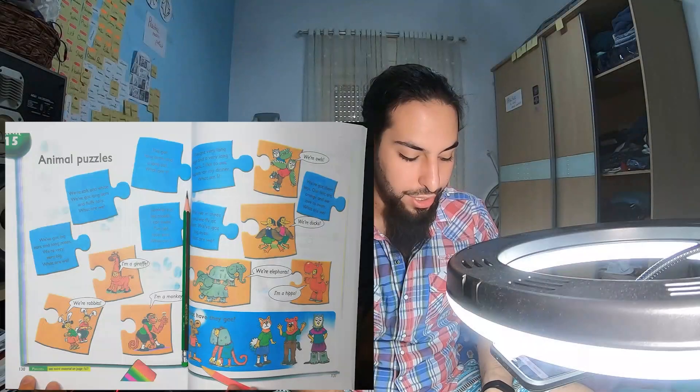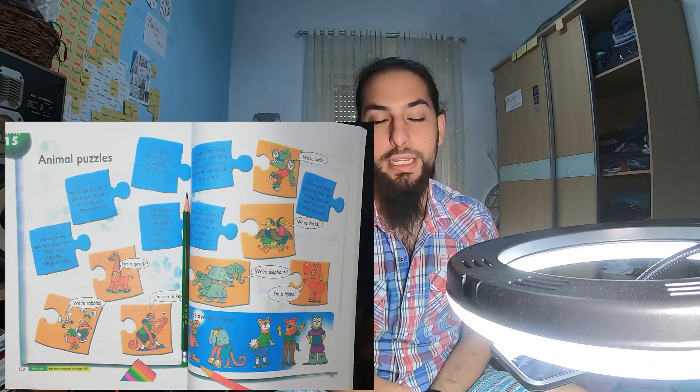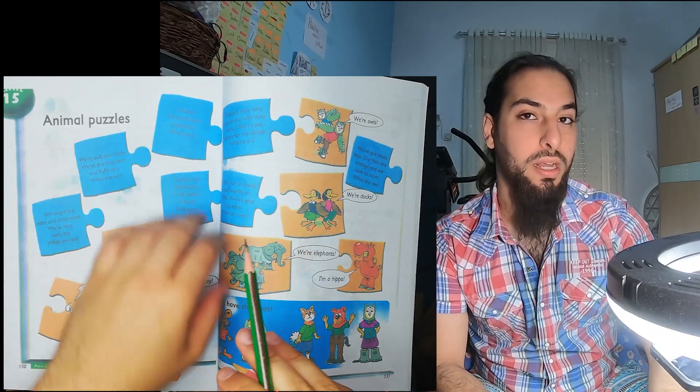Hello and welcome to today's English lesson. My name is Anas and I am a teacher in the International Knowledge School. Today's lesson is going to be on page 130 and 131 in the English book. We're going to talk about animal puzzles.